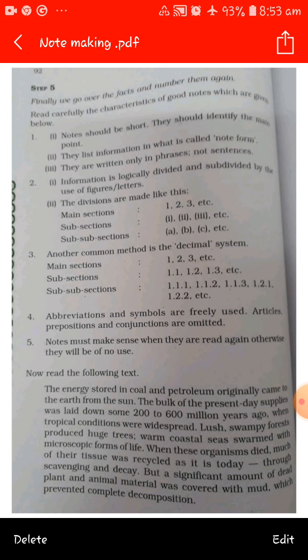Abbreviations and symbols are freely used — articles, prepositions, and conjunctions are omitted. Fifth, notes must make sense when read again; otherwise they will be of no use. Finally, decide your title at the end of the note-making process.